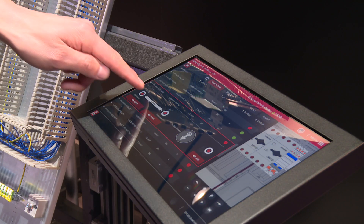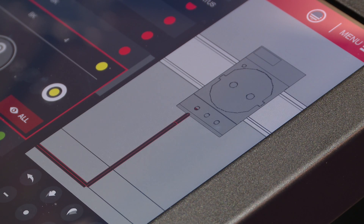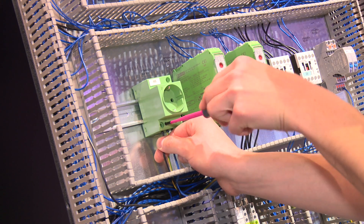The new ePlan Smart Wiring is based on the upcoming ePlan platform version 2.6 and targets exactly the shop floor where the control cabinet is being built. If a customer has worked with ePlan for the schematic design and for the virtual panel design, then all the information about where all the components are sitting is already defined.